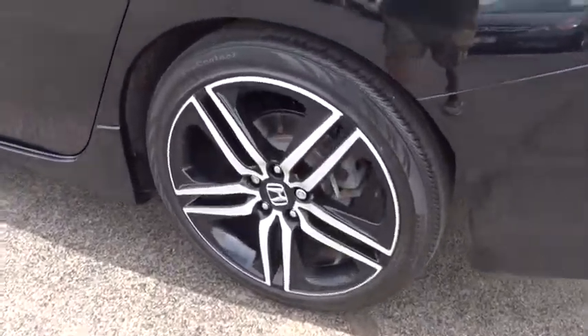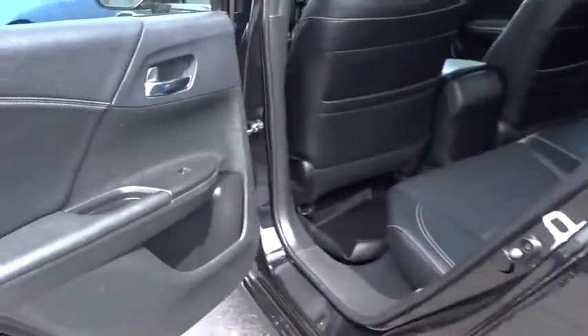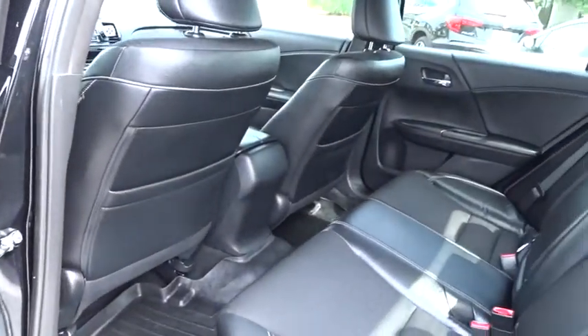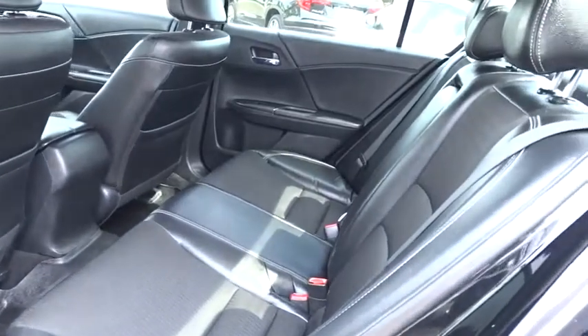Security system, trip computer, brake assist, tachometer, overhead console, remote keyless entry, panic alarm, front bucket seats, driver vanity mirror, cloth seat trim.